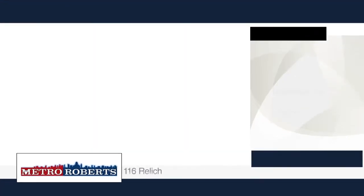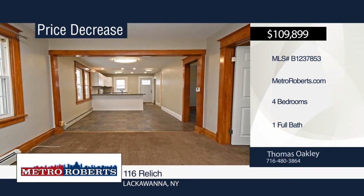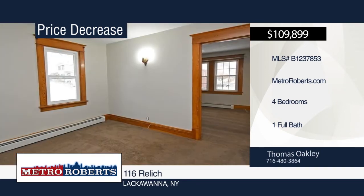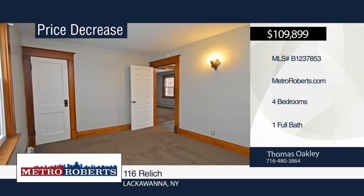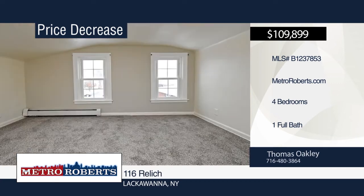Welcome to this nicely renovated four-bedroom, one-bath home. It features a very large kitchen-dining room combination, and all appliances are included. An extra-large front yard is great for entertainment. This home is in a convenient, walkable location. See everything in person with a call to Thomas Oakley.